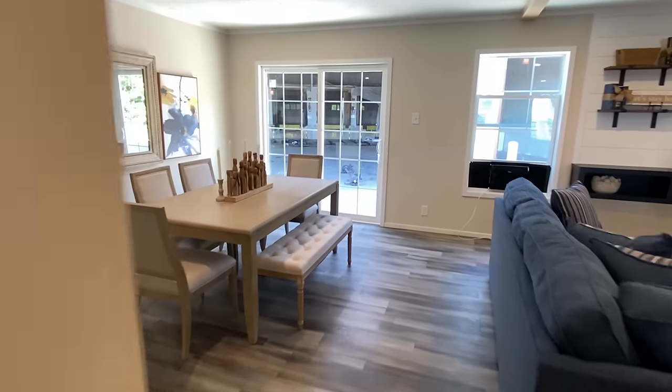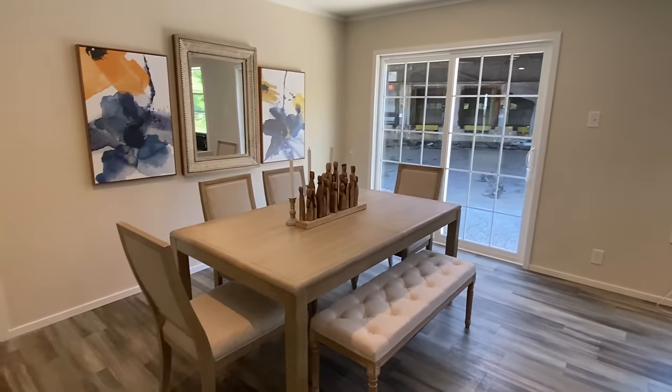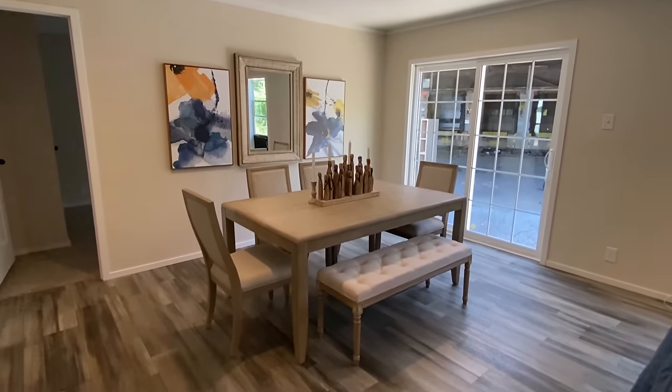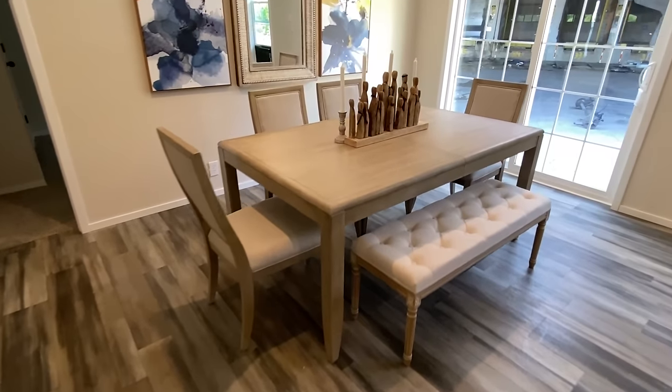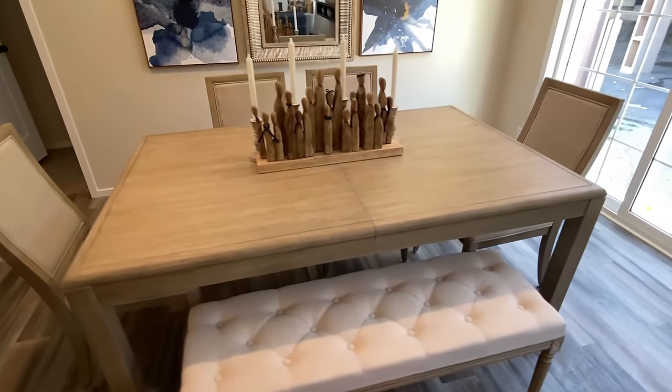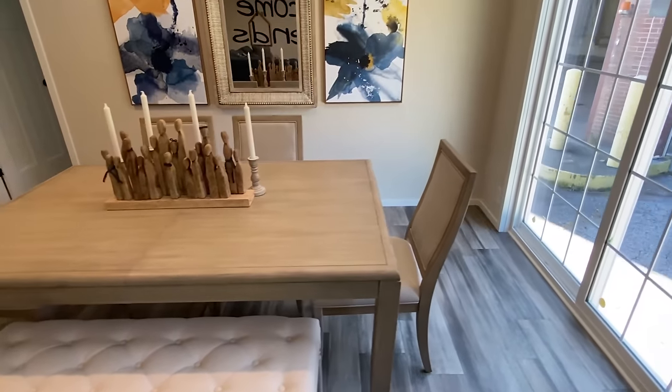I want to ease over here to show you the dining area where we do have those sliding doors, and I want to talk about the size of this space. This is a huge table — these are some really big chairs, as you can tell.